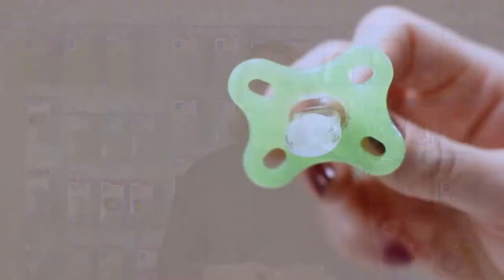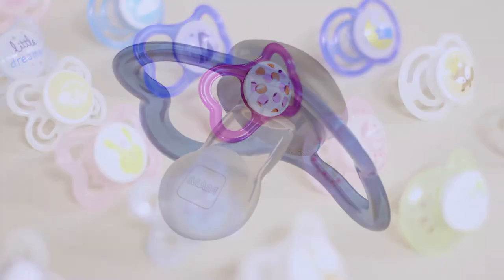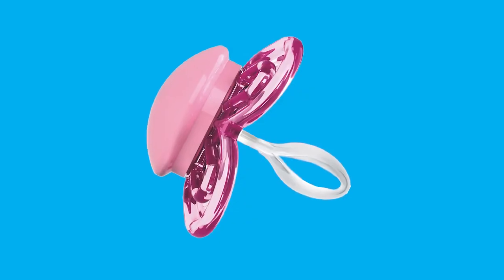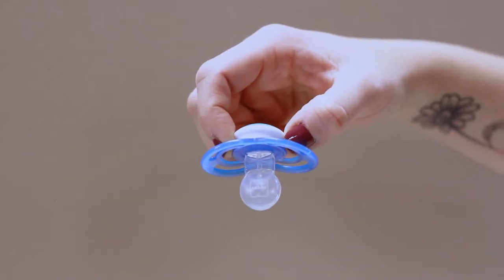Why MAM pacifiers? We have a 94% nipple acceptance rate thanks to the silicone that feels just like mother's breast. Our pacifiers have a non-slip orthodontic nipple that keeps the pacifier in the baby's mouth. The nipple is also symmetrical, so there's no wrong way to put the pacifier in the baby's mouth.